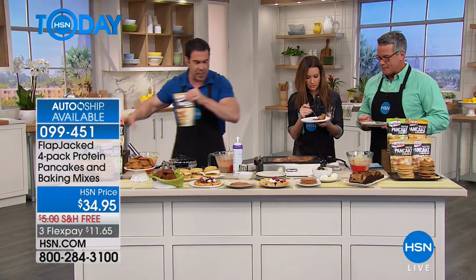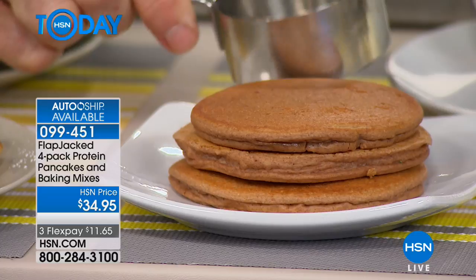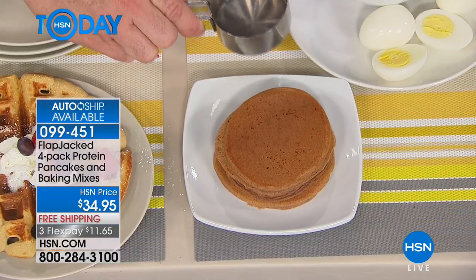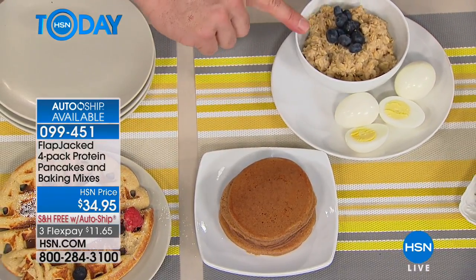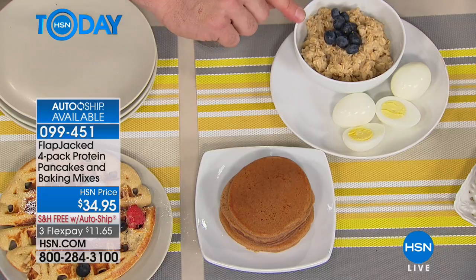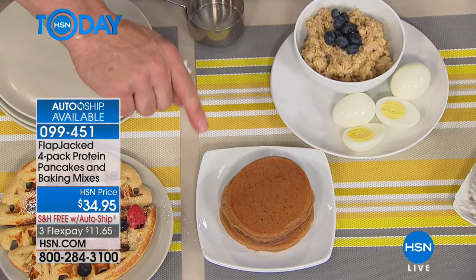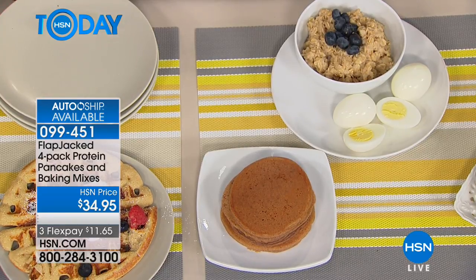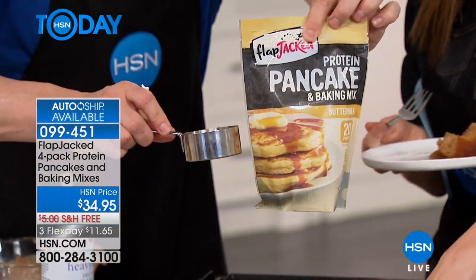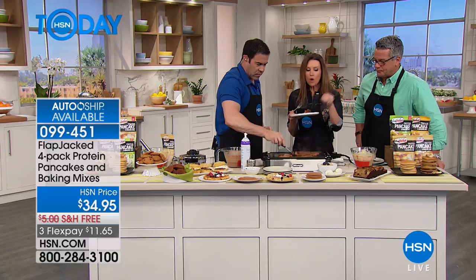I want to show you this bag. You see a stack of pancakes — that is a complete meal from one half-cup serving. Next to it is a bowl of oatmeal and three eggs. This has the same amount of protein, carbohydrates, and fiber as that oatmeal with blueberries and those three eggs. It's a complete meal that takes about five minutes to make, and you're walking out the door.